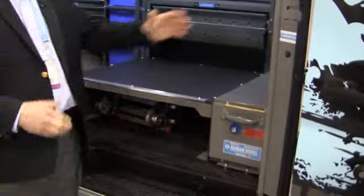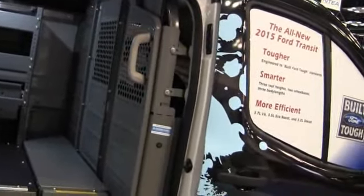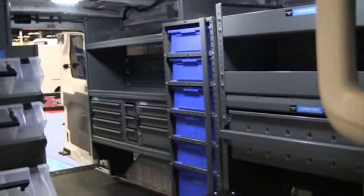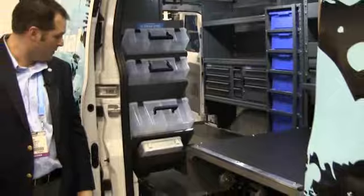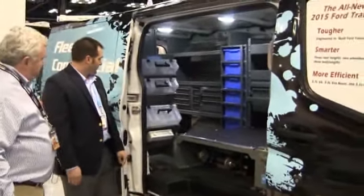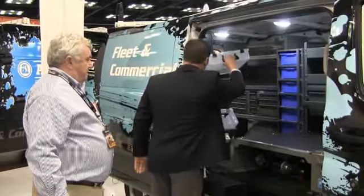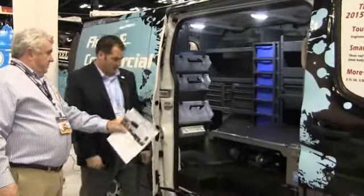Shelving that maximizes the height of the Transit. We'll have this shelving for the low roof, and we'll have taller shelving for the medium and high roof when it comes to market. I see you've got the tool or parts suitcases there — lots of storage bins. As the customer comes up, they can just access their specific tools and parts very quickly.